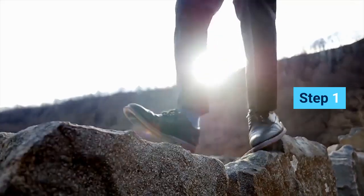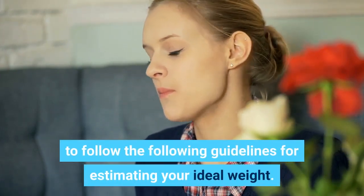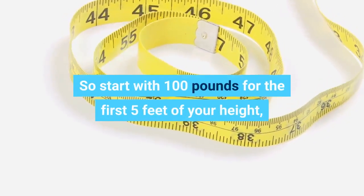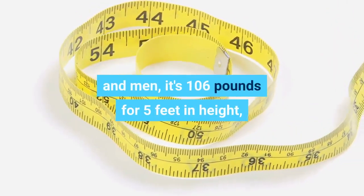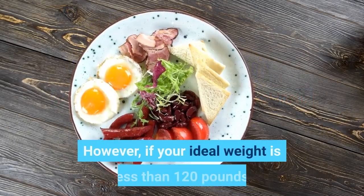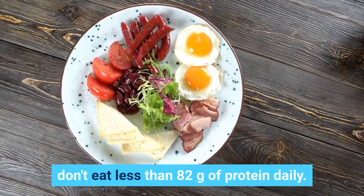Step 1: Take this step before you start consuming metabolism-boosting foods. It's essential to follow the following guidelines for estimating your ideal weight. Start with 100 pounds for the first 5 feet of your height, and add 5 pounds for every extra inch. For men, it's 106 pounds for 5 feet in height, plus 6 pounds for every additional inch. However, if your ideal weight is less than 120 pounds, don't eat less than 82 grams of protein daily.